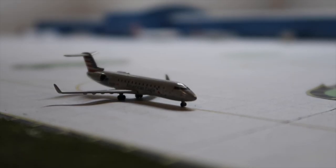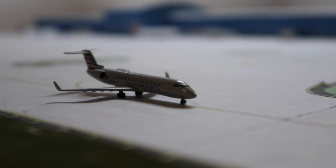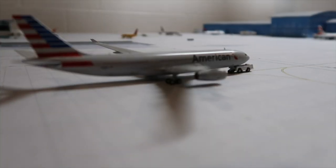Hey guys, welcome back to another airport update. This is the eighth airport update, also the second airport update for June 2018. Not much is new, so let's just get right into this.